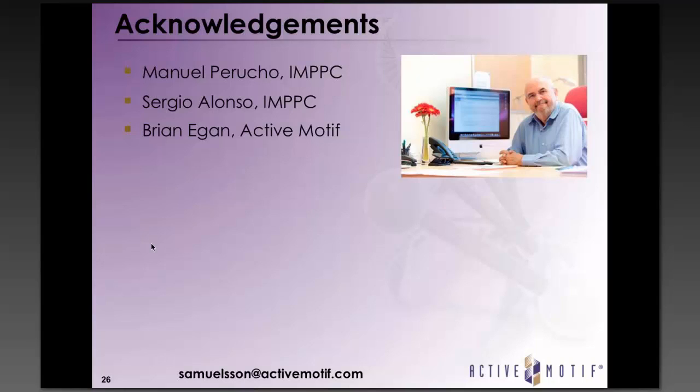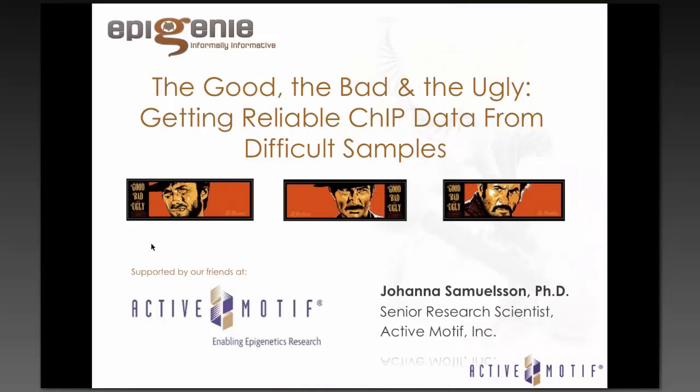Thanks, Dr. Samuelsson, for a wonderful talk. I'm now going to open up the Q&A session. The first question: how many tissue sections and what thickness do you need to generate sufficient levels of chromatin?